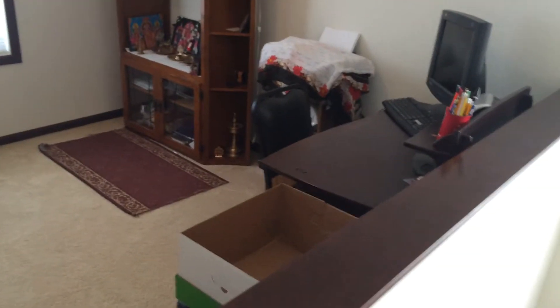Now we're going to go upstairs. The carpets will all be clean before the tenants move in. This is your loft area — it could be used as an office or a lounge.